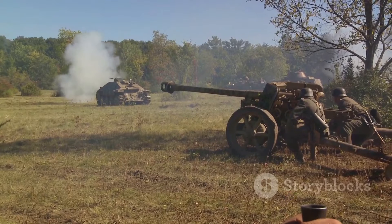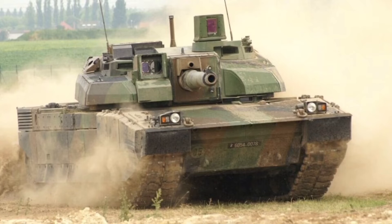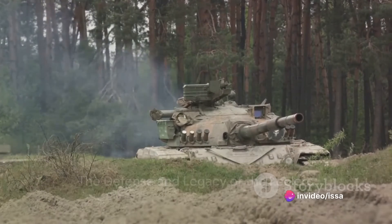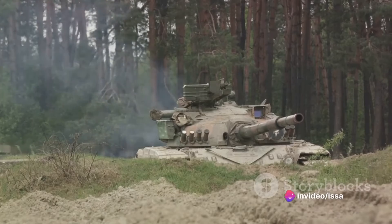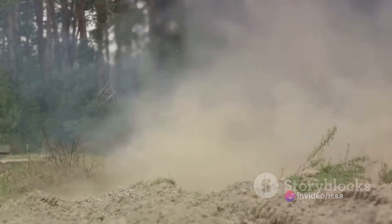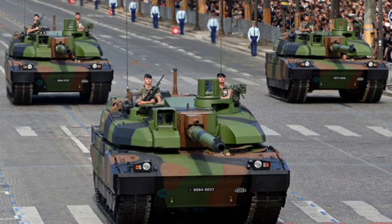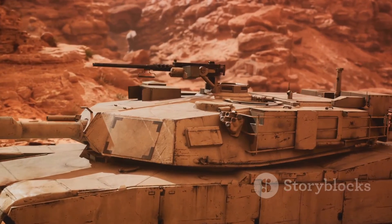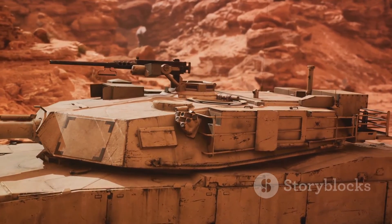In addition to the main gun, the Leclerc is equipped with two 7.62mm machine guns for close-quarters combat. In terms of defense, the Leclerc is no slouch either — its armor is composed of modular composite and reactive armor, providing excellent protection against both kinetic and explosive threats. Furthermore, it is equipped with advanced countermeasures, including smoke grenade launchers and an infrared jamming system.